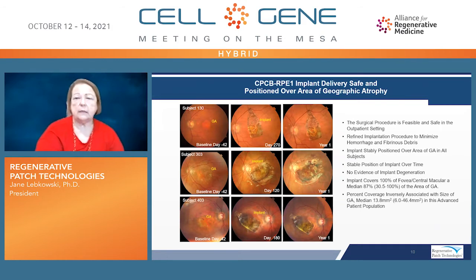Regarding results from the clinical trial, we've shown the procedure is feasible and safe in the outpatient setting. We have tweaked the implantation procedure to minimize hemorrhage and fibrinous debris generated during the procedure. We've shown that the implant is stable and positioned over the area of geographic atrophy in every subject implanted, with no degeneration over time. At up to one year post-implantation, there is no evidence that the implant degenerates, and it covers the majority of the area of geographic atrophy.